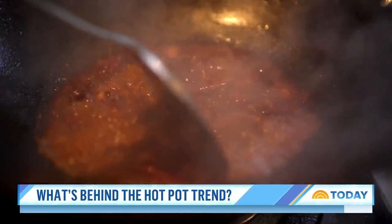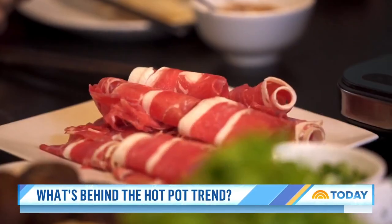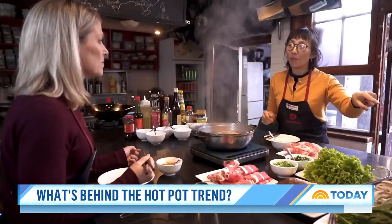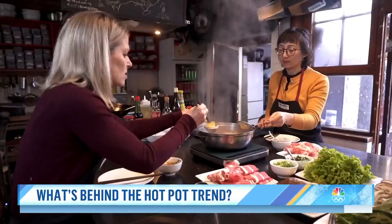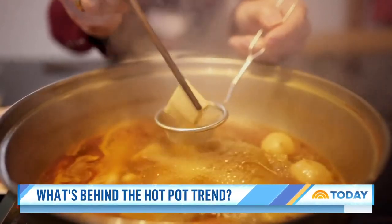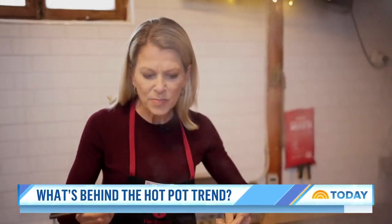With broth boiling and dipping sauce mixed, it's time for the actual hot potting. Meat or seafood goes in first to flavor the soup. You always need to have some balls — like fish balls or maybe meatballs. Then a veggie free-for-all.